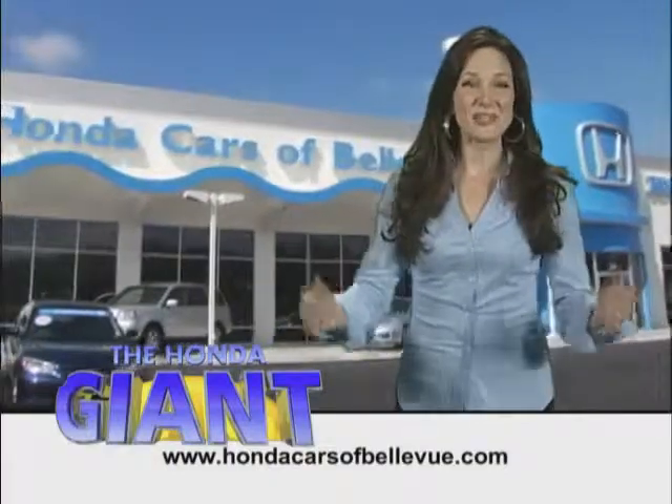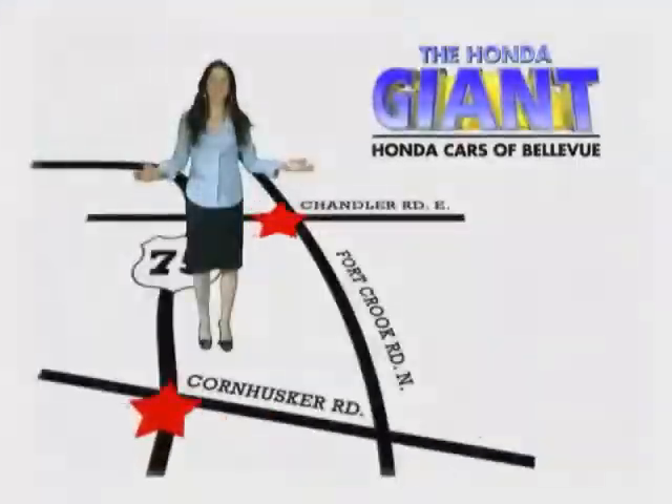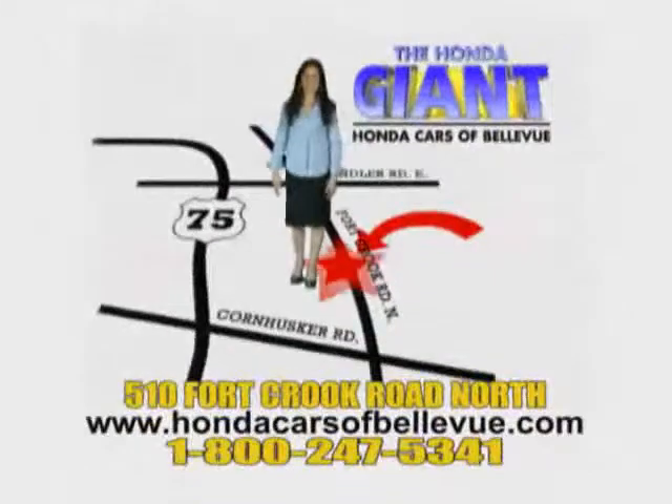Honda Cars of Bellevue, serving the heartland for 25 years — one happy Honda customer at a time. Honda Cars of Bellevue, one small step off Kennedy Freeway, one giant Honda savings store.